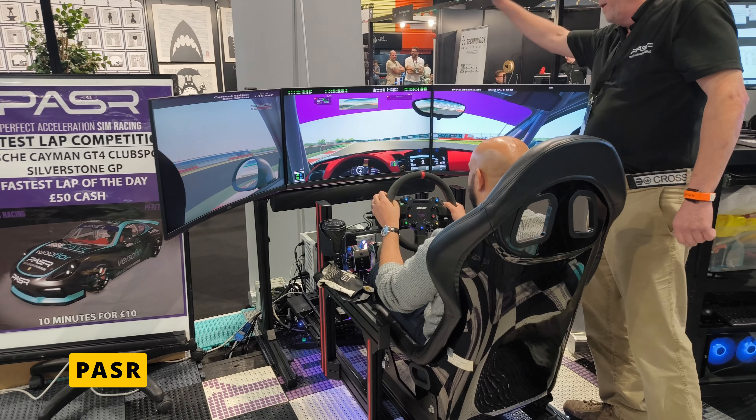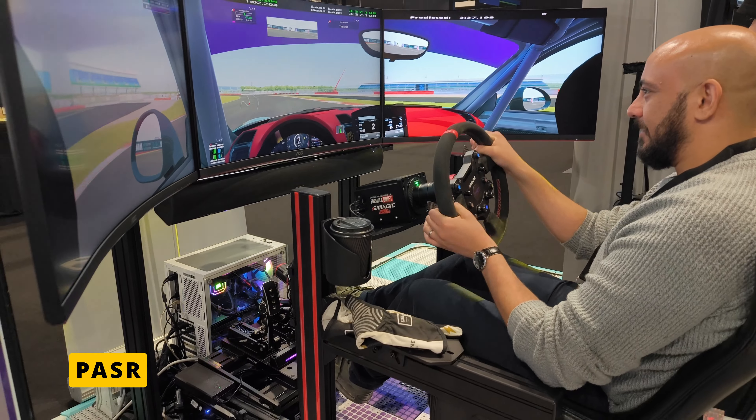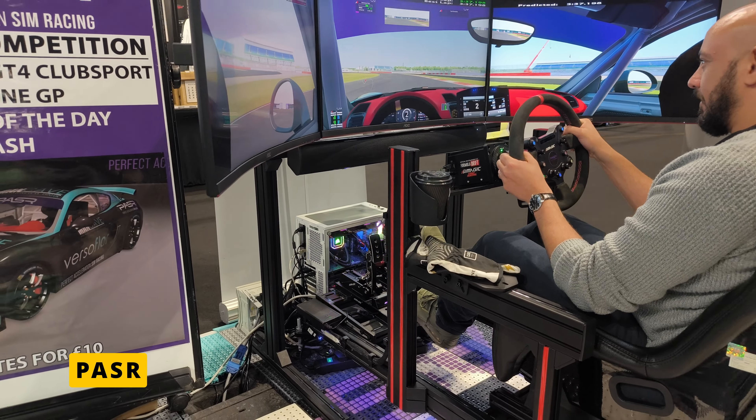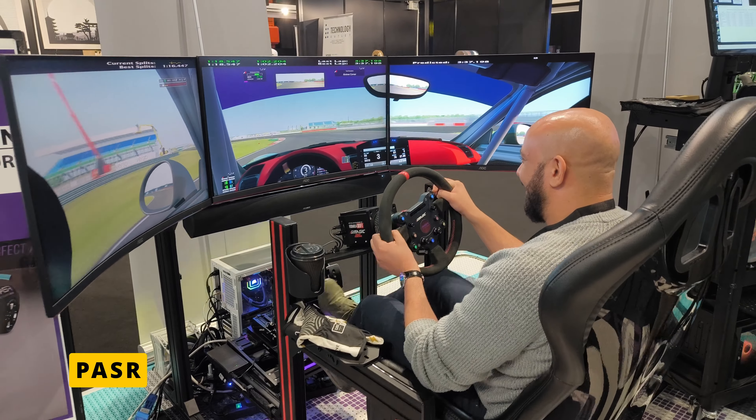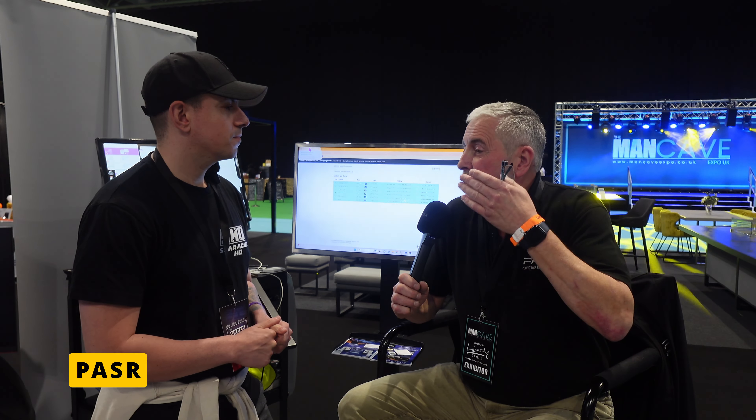Out of this came an idea to create a series giving youngsters the ability to race in a sim racing environment against each other, with a prize pool offering an opportunity to race in the real world. He took this idea to two junior series so far — Ginetta and Junior Saloon Cars — and they both thought it was a fantastic idea. They've run three e-series now based on that premise, raced under rules and regulations as close as possible to the official blue book.